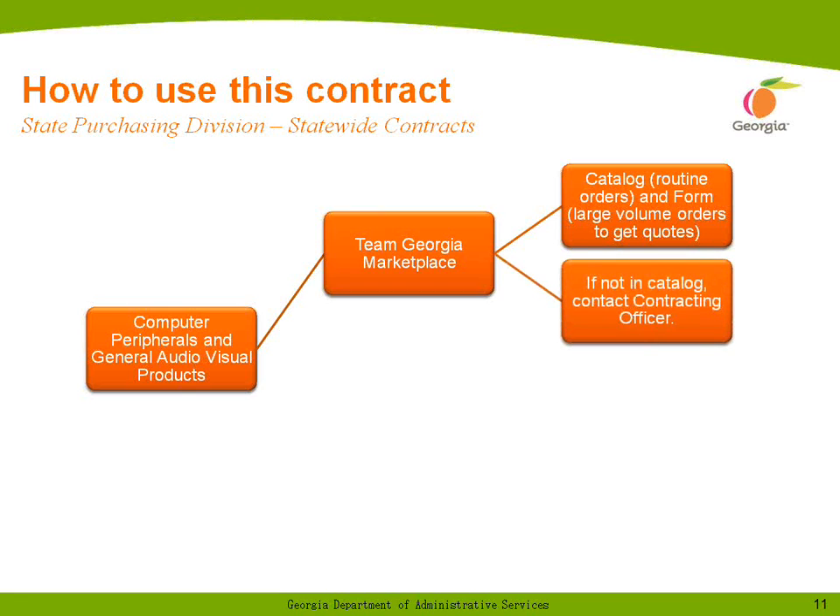If you are on the Team Georgia Marketplace, you will be able to use our catalogs for routine orders, and we are going to have a form available so that you can request quotes for those large orders. If you don't find what you are looking for, contact me. I will make sure it gets added to the contract.